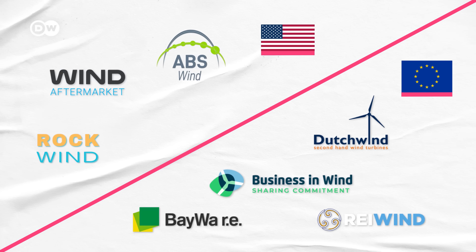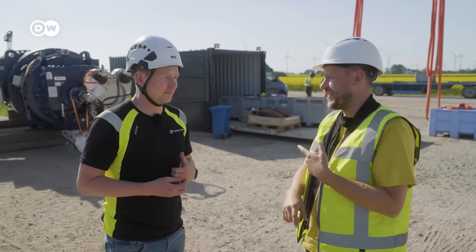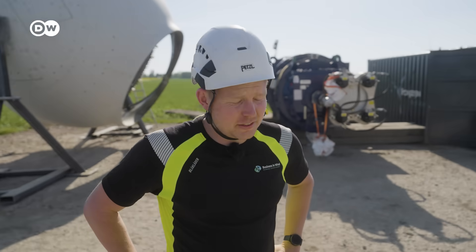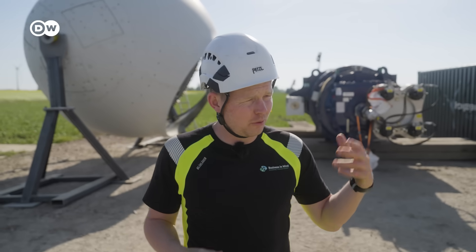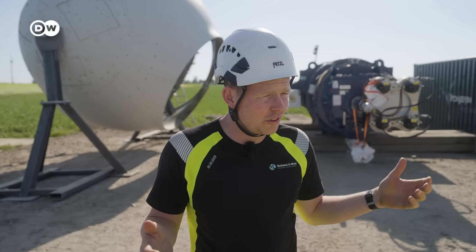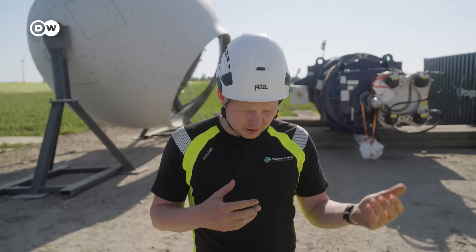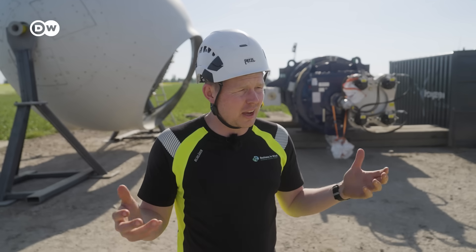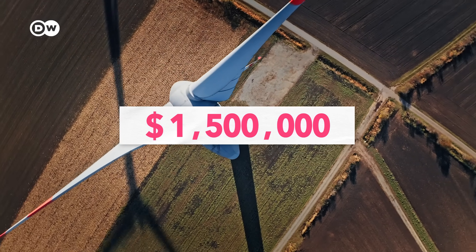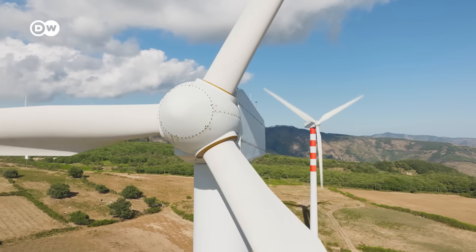It's still a fairly new and developing market, with only a handful of companies in Europe and the US providing these services. The logistics are insane, and then there's technical overhaul and transportation. What we do is find customers who pay for all these efforts plus some extra for the company arranging everything. We deliver a turbine which can produce for another 10, maybe 15 years. A turbine like this, fully refurbished, can set you back about 1 to 1.5 million US dollars — but for mid-sized companies only looking to buy one or two turbines, this can be a lucrative deal.